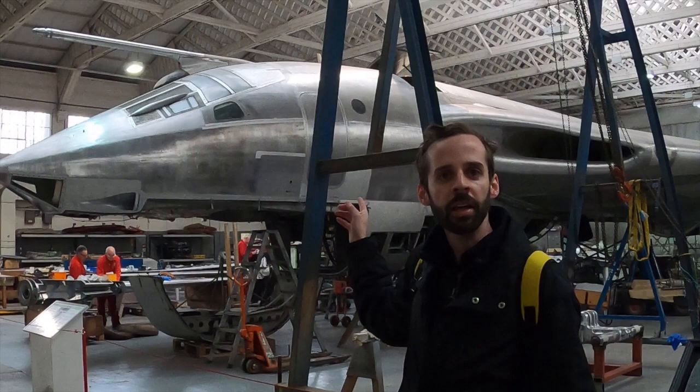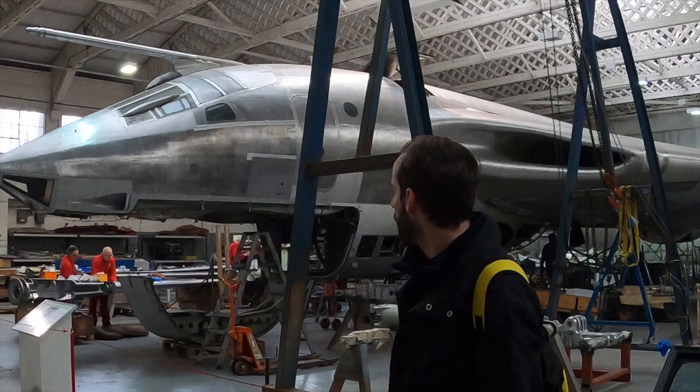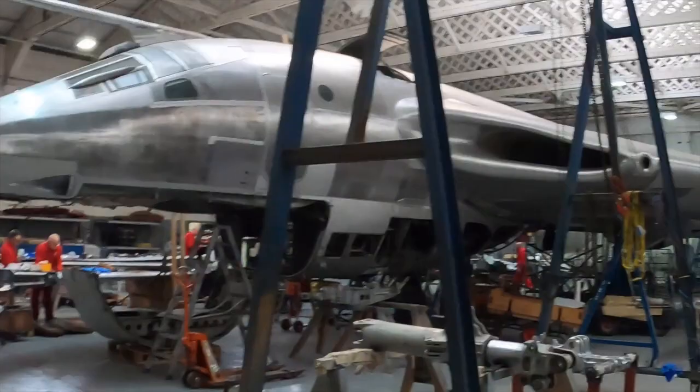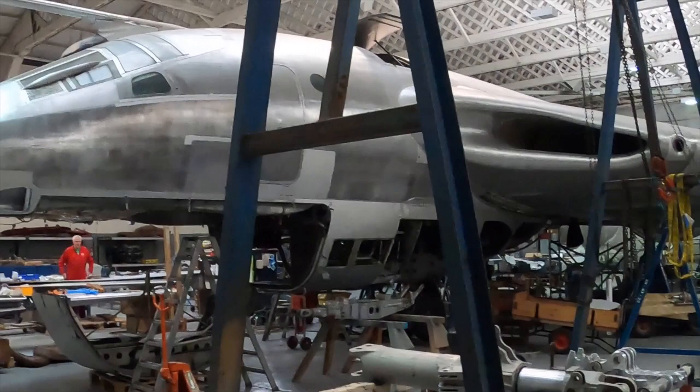Behind me we have a Handley Page Victor, which was one of the planes used to refuel the Vulcan bomber that made the bombing attacks against the Stanley airbase at the Falklands. This was one of those planes, and it's being restored as we speak here at Duxford, the museum in England. I was looking for the plane outside, but luckily I found it here at the restoration area, and I am really happy that they are recovering this wonderful and beautiful plane.